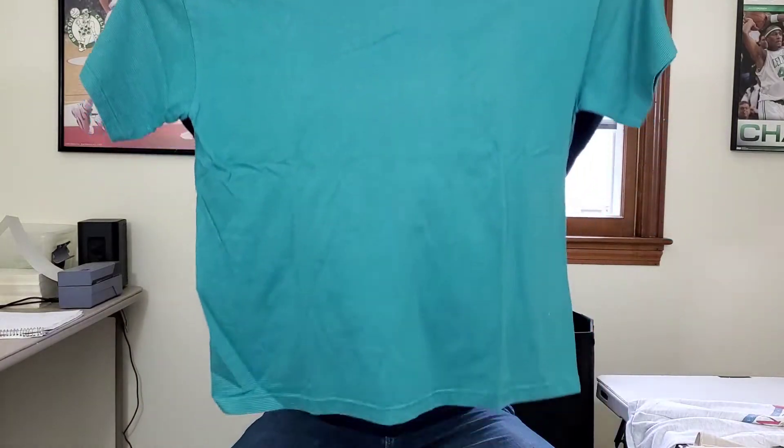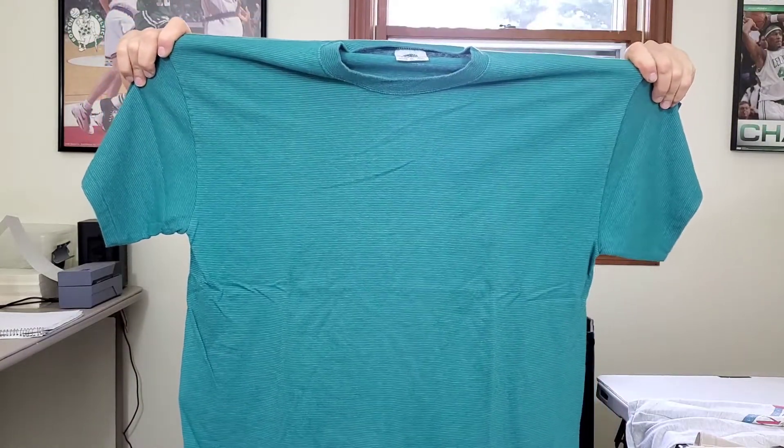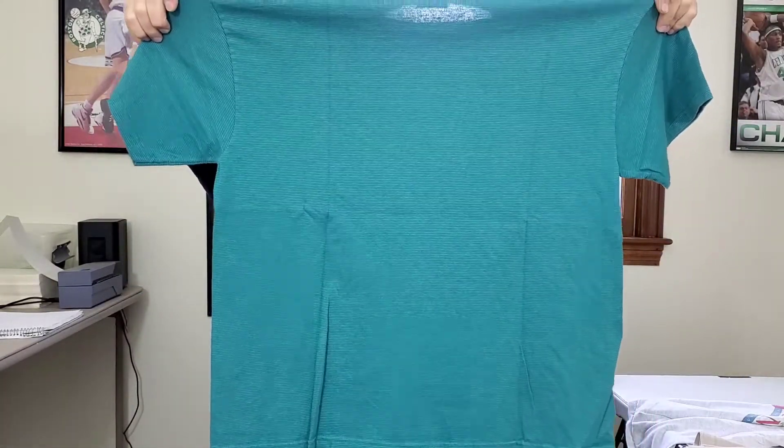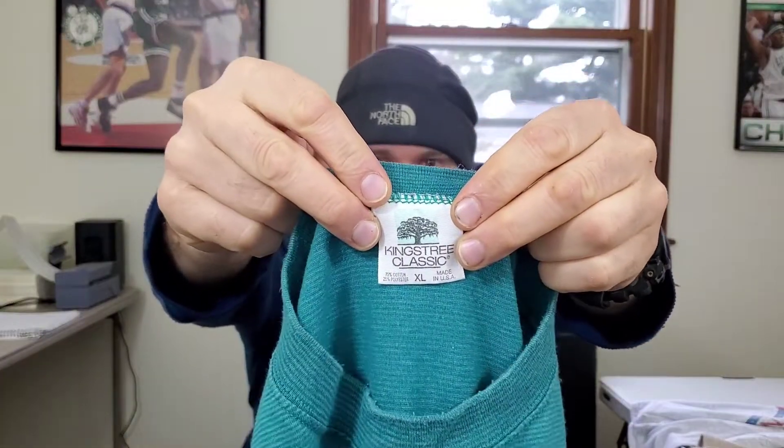Next up I found two shirts that are kind of similar. First up, this is vintage single stitch — King's Tree Classic men's t-shirt, made in the USA, extra large, striped. I'll have to look up this brand, but hopefully close to $20. It seems to be very clean with no flaws.